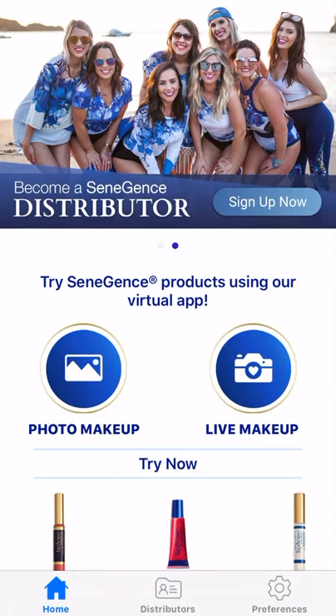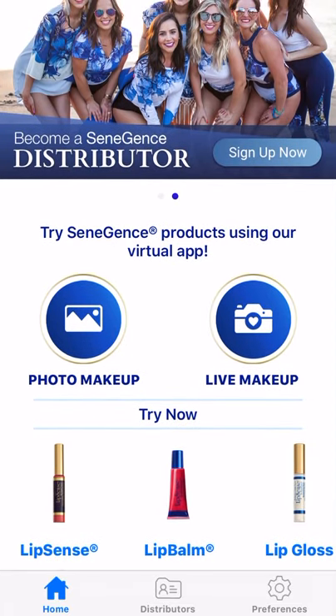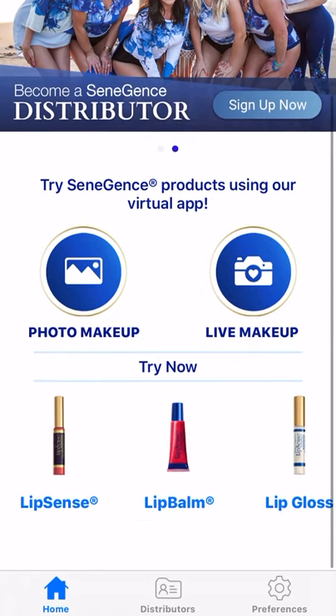Ladies, I just want to show you our awesome SendLook app. You can get it on Android or Apple products. It doesn't work great on the iPad because it doesn't fit the screen well, but it does work on an iPhone very well. That's what I'm using.